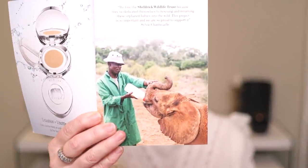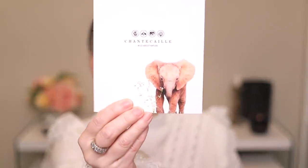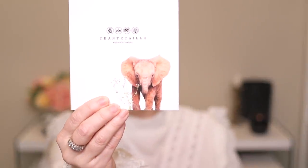Chantecaille, being a very philanthropic company, is donating one bottle of milk for every cushion that is purchased, and that bottle of milk is to feed an orphan baby elephant. I nearly fell to the ground into a ball of tears just looking at that picture — I love elephants! They're partnering with the Sheldrick Wildlife Trust, which is not the first time they've partnered with them, and they do have a rehabilitation program for these orphaned elephants. I just think that is so amazing.